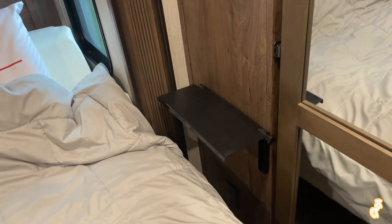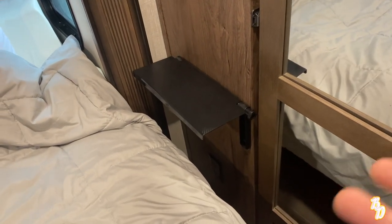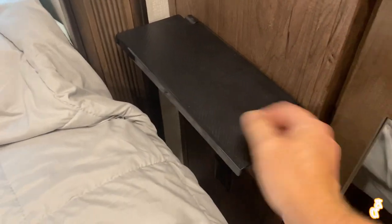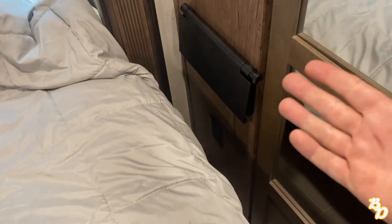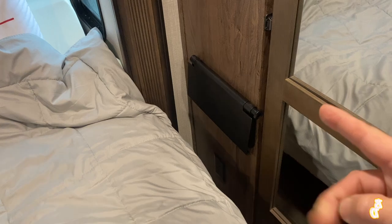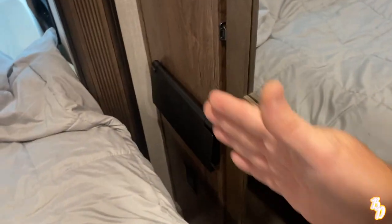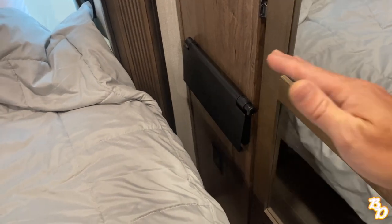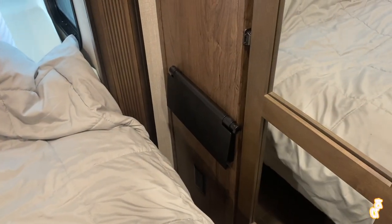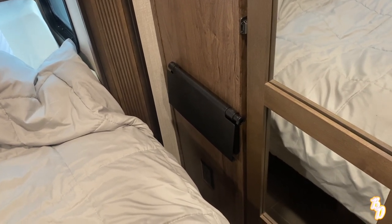To use it, just loosen it up, set the right level, tighten it down, and put your phone, water, remotes, etc. — whatever you need — on there. When you're ready to bring your slide in, just loosen it up again, slide it down, and it's out of the way. So there's our tip for this week: a little bedside table in case you don't have one and you have a slide that gets in the way of having a fixed bedside table.